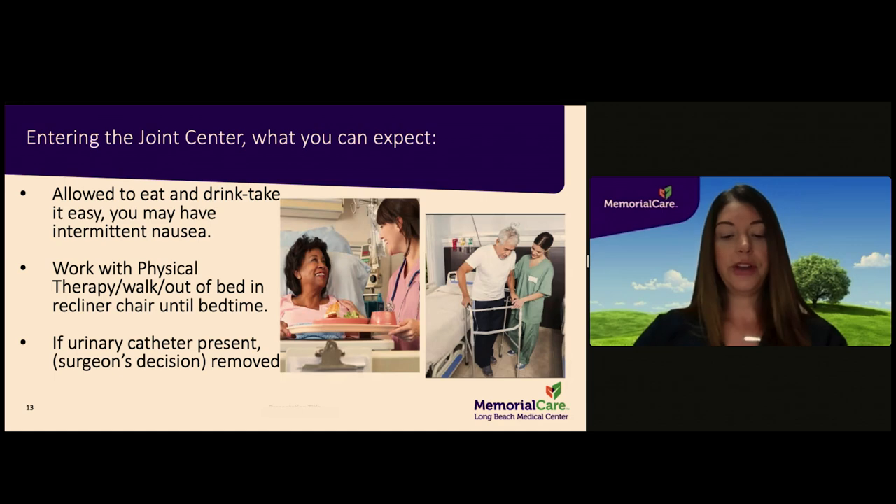For patients admitted to the hospital overnight, you can expect to eat and drink as tolerated after surgery. It is recommended that you progress your diet slowly until you are certain you can tolerate food and fluids without nausea or vomiting. If you arrive to the Joint Center in the early afternoon, you will see physical therapy that same day and will be encouraged to sit in a recliner chair until bedtime. If surgery takes place later in the day, you will see physical therapy the very next morning. The nursing staff can assist you with getting out of bed and into a chair prior to your formal physical therapy session.